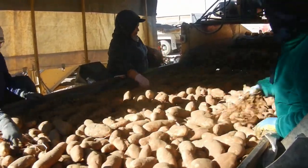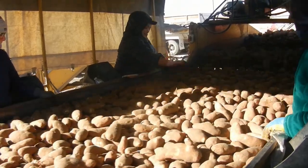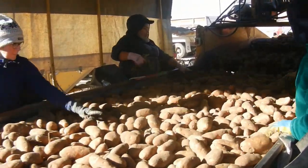Further down the line there's a wide table and the potatoes seem to slow down enough that these ladies can pick out even more things that may have been missed before. It's important that the potatoes are stored clean so that they don't spoil.